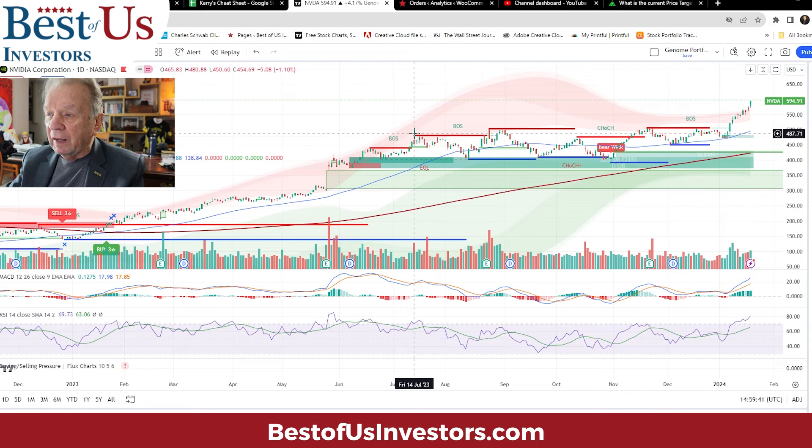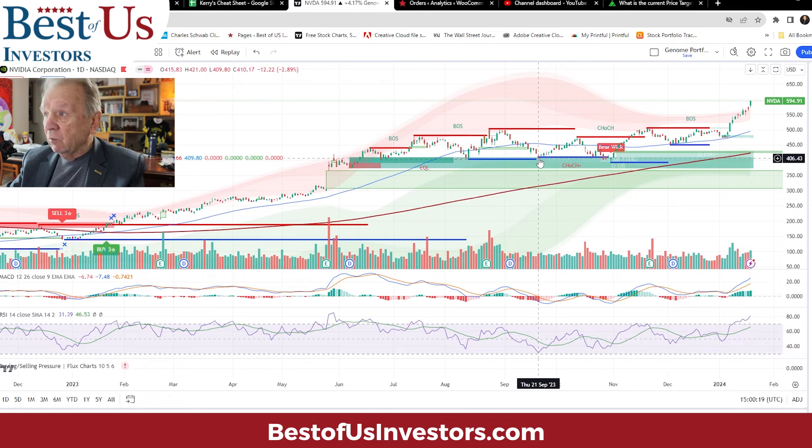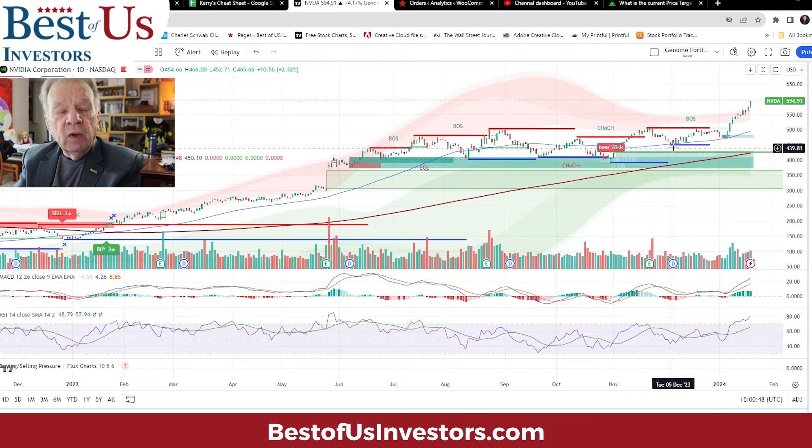In July of 2023, NVIDIA was up around $480, and then it took a dip down to about $406 — a $74 drop, representing about a 15% correction. Then it went back up, and in August it got back to about $503, then corrected in September down to about $412 — an 18% drop. In October it got up to about $477, then corrected down to $393 — a 17.6% drop. Then in November it got up to about $502 and came down to $448 — a 10.7% drop.